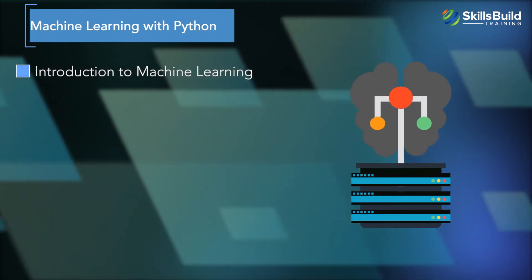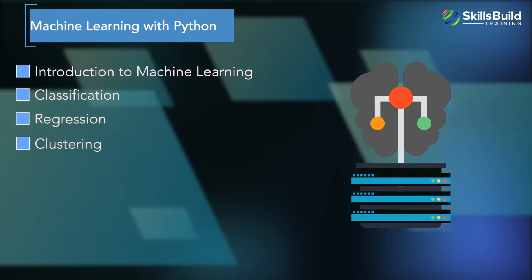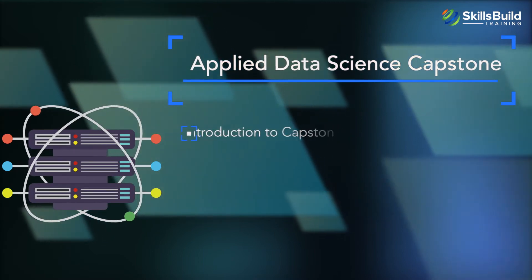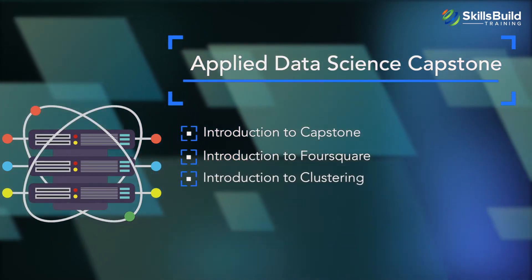The machine learning with Python module covers introduction to machine learning, classification, regression, clustering, and intro to recommender systems. The applied data science capstone covers introduction to the capstone, introduction to Foursquare, and introduction to clustering. Check out the link in the description to get a full list of objectives for the IBM Data Science Professional Certification.